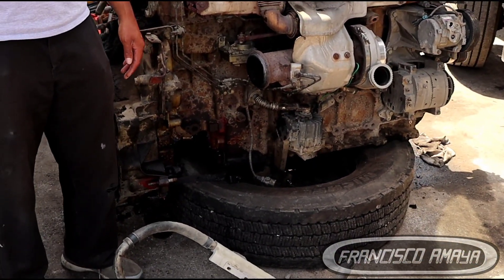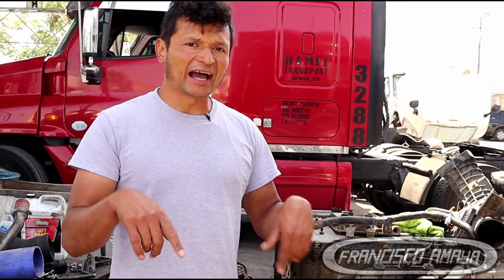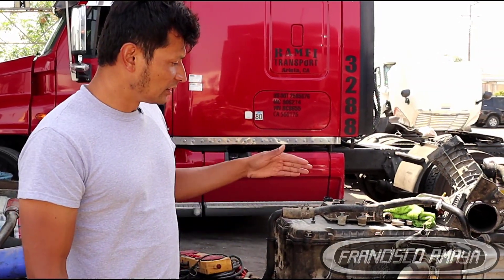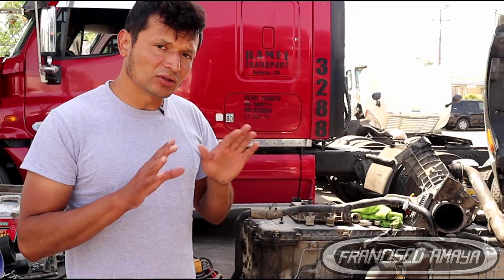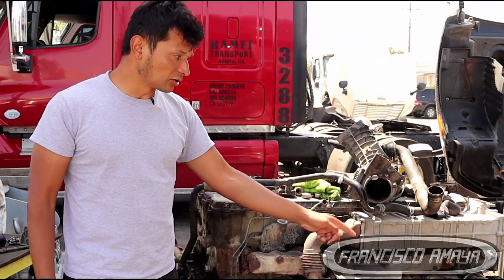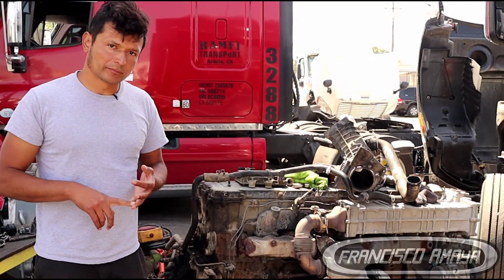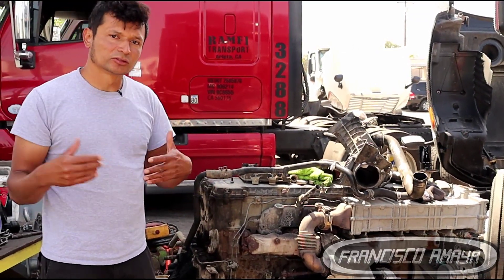If you have a broken DD-13 or DD-15 and wonder if you can reuse any parts from the damaged engine, the answer is yes. Injectors are reusable as long as the needle is not damaged. The turbocharger can be reused, the EGR cooler can be reused, as well as the alternator, AC compressor, and oil modules — as long as you replace the oil cooler, fuel module, and fuel pump.